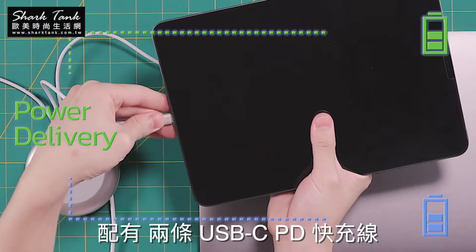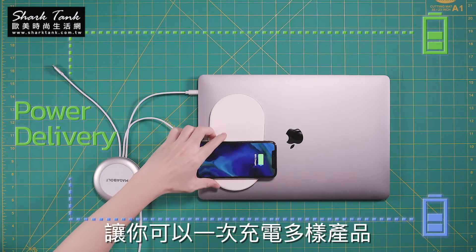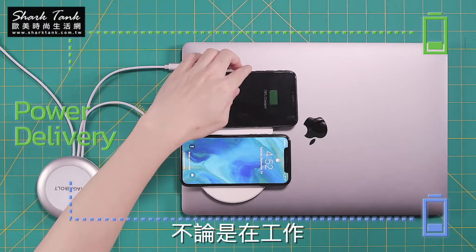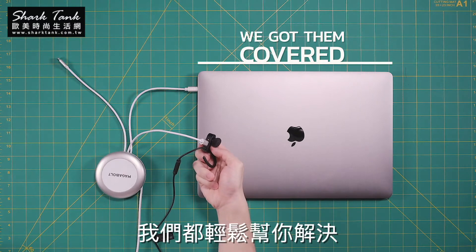The two USB-C PD cable channels the maximum power to the connected devices through a dedicated power management chip. Whether it's your work, entertainment, or any other setup, we've got them covered.